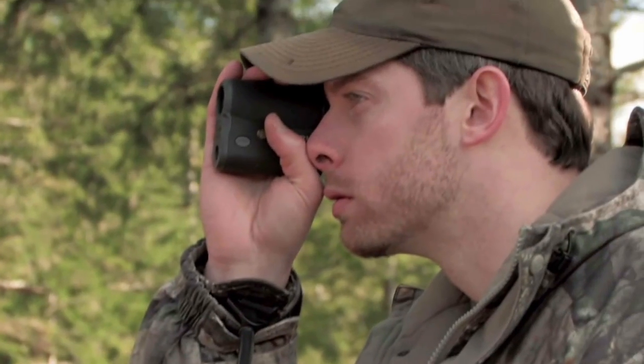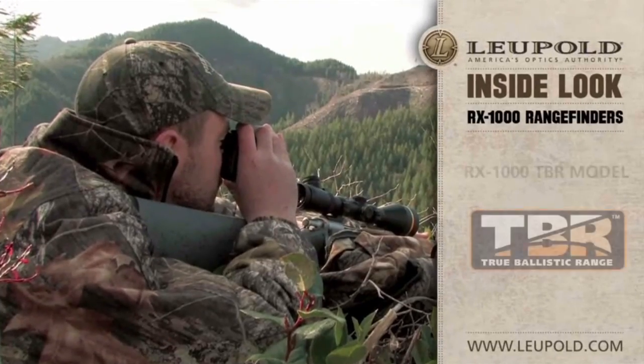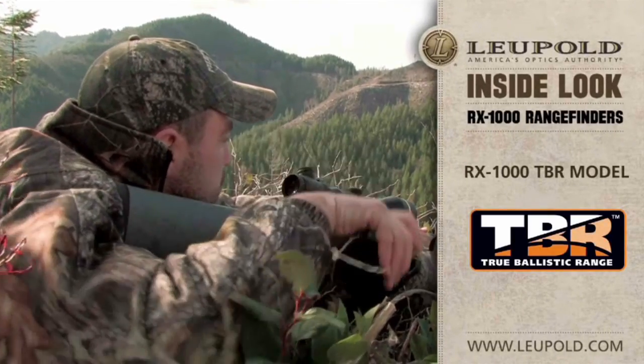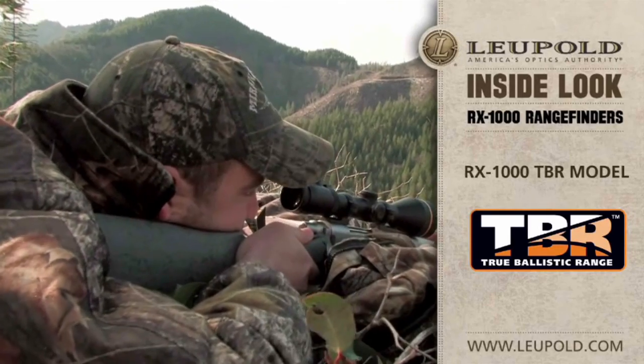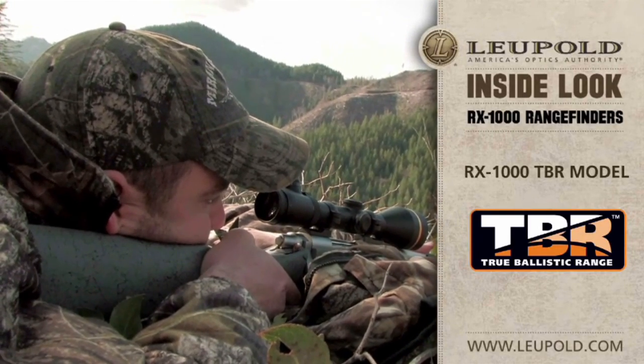While the RX-1000 model provides simple and accurate line of sight measurements, the RX-1000 TBR model factors shot angle, distance, and the performance factors of your rifle or bow in order to provide the true ballistic range to the target. The rifle mode even provides minute of angle correction to dial into your scope or the exact amount to hold over your target for long range shooting.